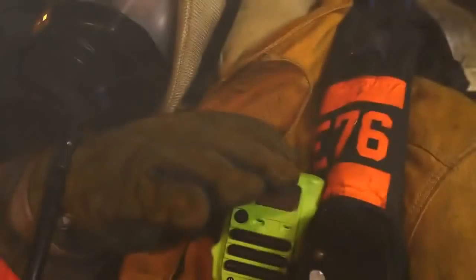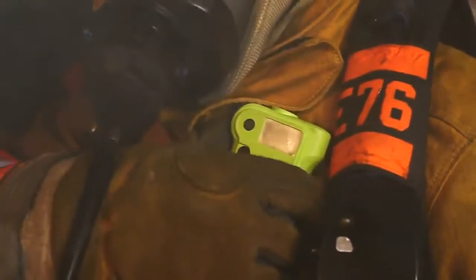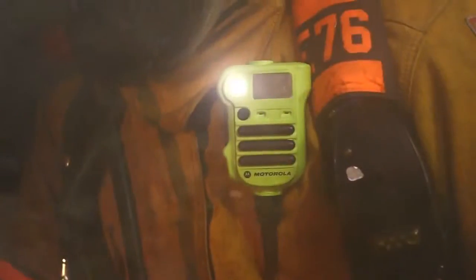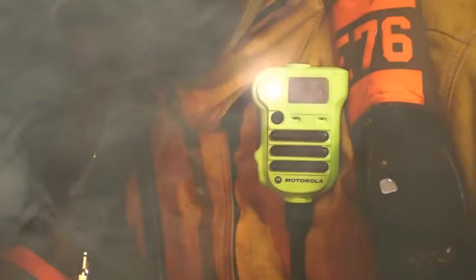Staying in contact is the only way to ensure you won't get lost. But in case you do, your radio will help get you out. When pressing the emergency button, the Apex XE RSM activates a strobe light to help fire personnel locate a trapped, lost or injured fire team member.